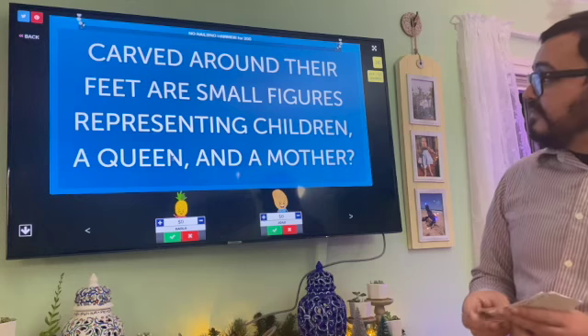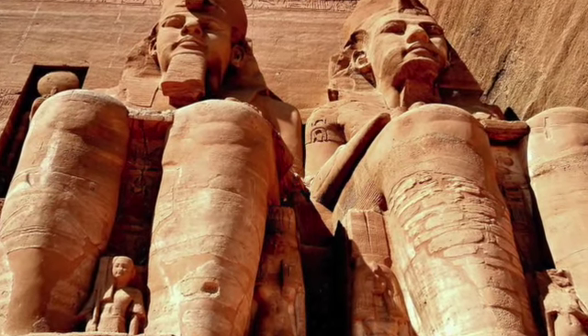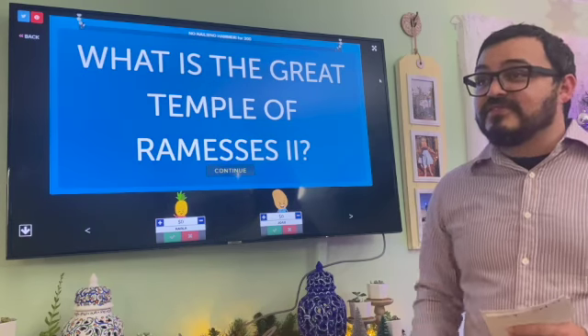No Nails No Hammer for 300: Carved around their feet are small figures representing children, a queen, and a mother. Carla: What is the Temple of Ramses II? That is also correct.